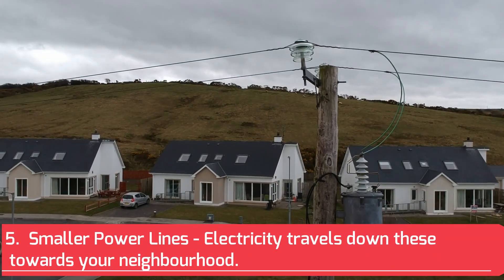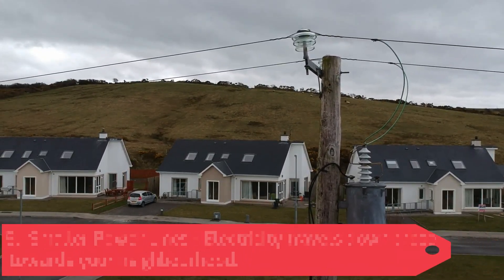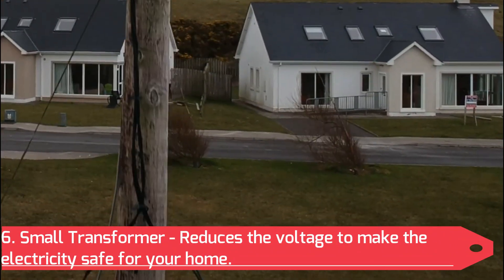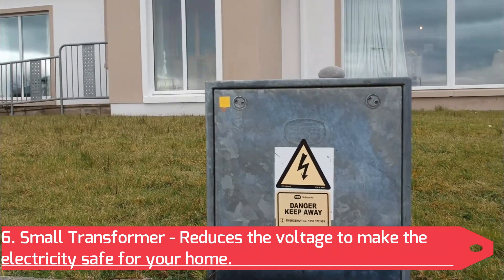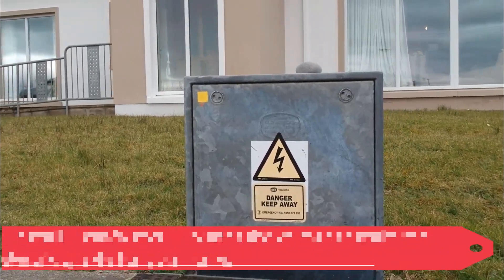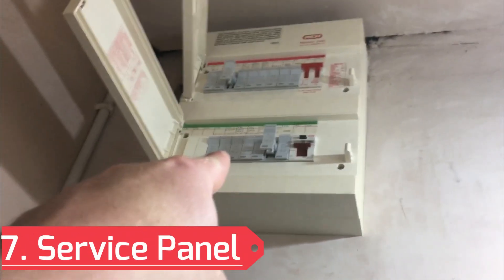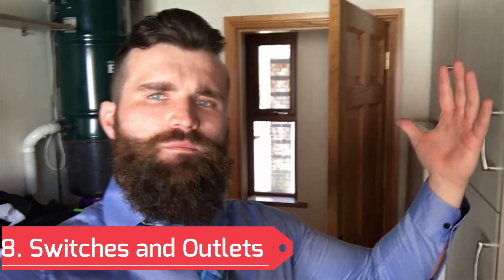After this, the electricity will travel down wires like these towards your neighborhood. When the electricity has reached your neighborhood, a small metal transformer on top of the post like this one will reduce the voltage even more to make it safe for your home. Sometimes these transformers can be found on the ground outside your home. Then it travels into a service panel just like this one here, and from there through the walls to switches and outlets all around your home.